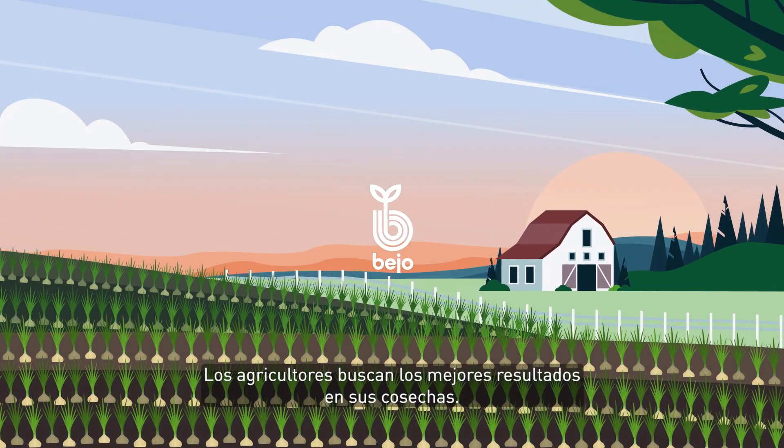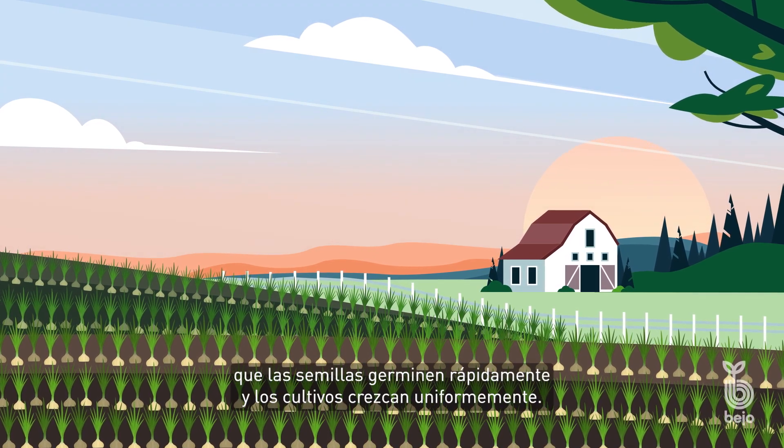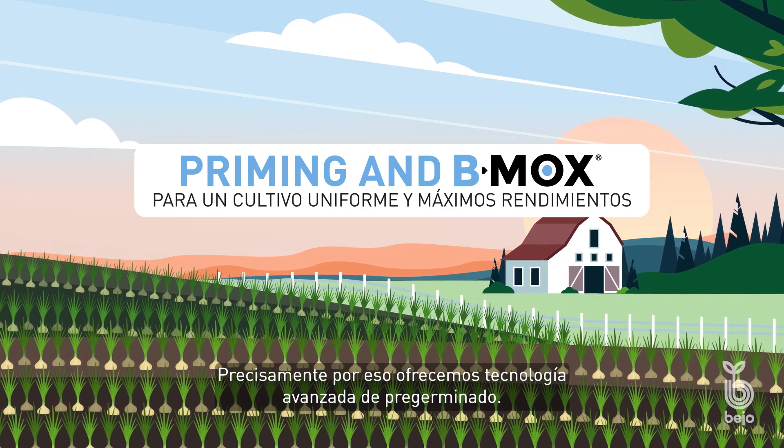Growers aim for the best harvesting results. And to achieve that, it is of great importance that seeds germinate quickly and crops grow uniformly. That's exactly why we offer advanced priming technology.